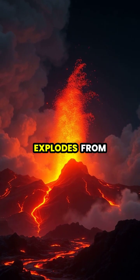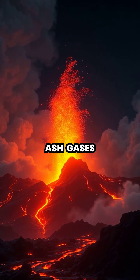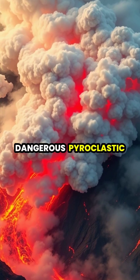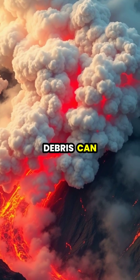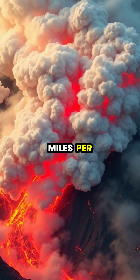During an eruption, magma explodes from the volcano as lava, along with ash, gases, and rock fragments. Dangerous pyroclastic flows of superheated gas and debris can race down the volcano's slopes at hundreds of miles per hour.